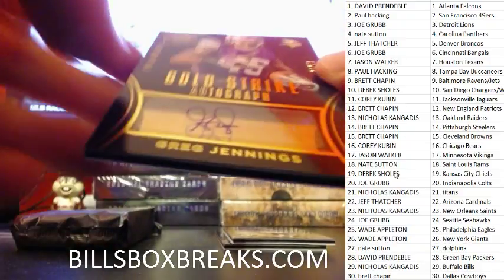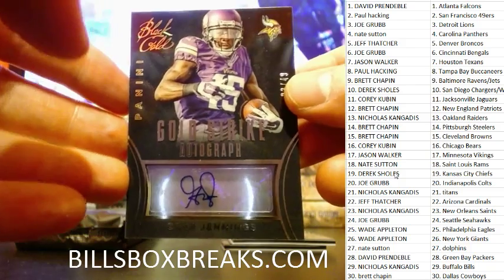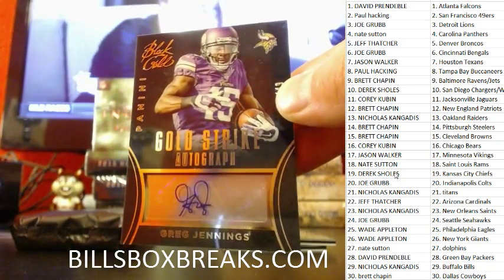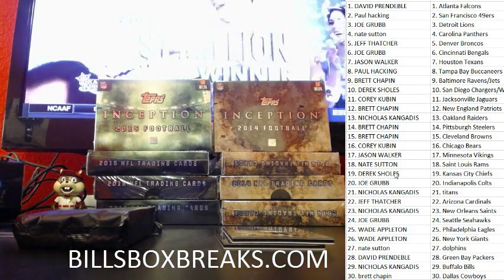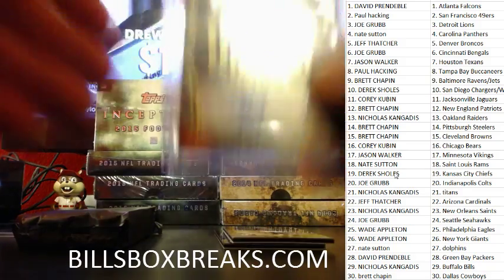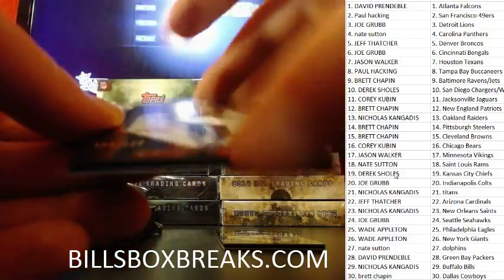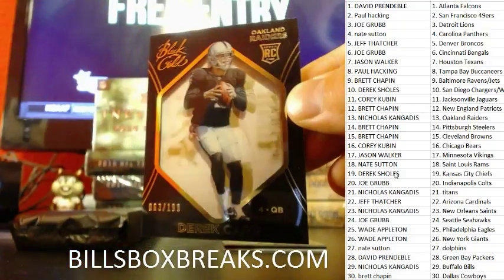Next hit — nice one. Greg Jennings for the Vikings, gold strike autograph, that's at a 49. Jason Walker getting another nice birthday card there — nice birthday vet auto. Next one: a nice little shadow box of Derek Carr for the Raiders at a 199. Nice little shadow box there.